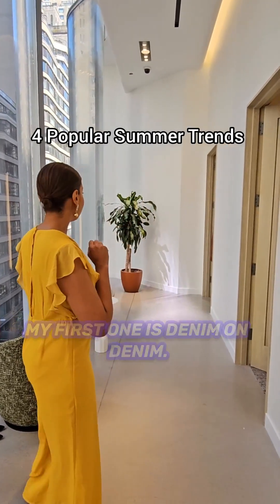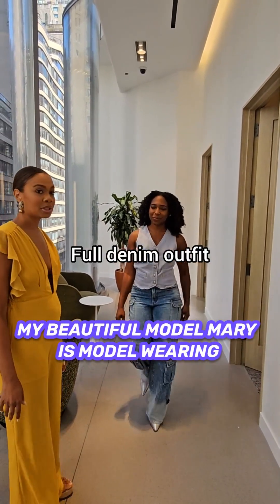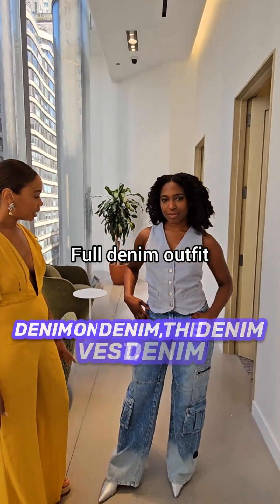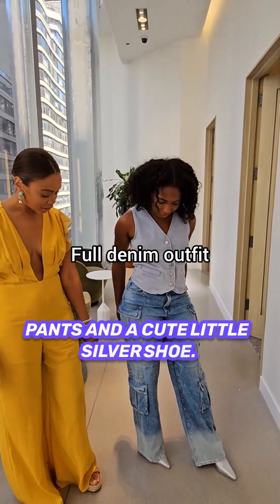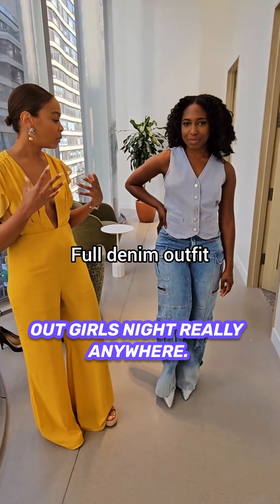My first trend is denim on denim. Mary is finally coming out — my beautiful model, Mary. She is a team model. She's wearing denim on denim: the denim vest, the denim pants, and a cute little silver shoe. This is perfect for a night out, girls night, really anywhere.